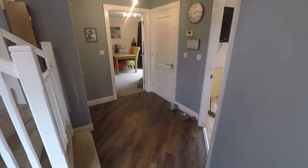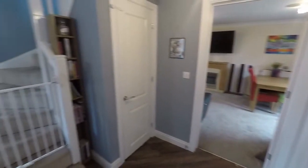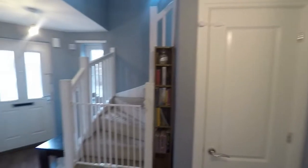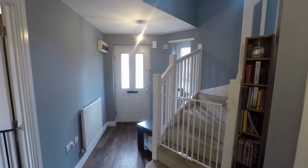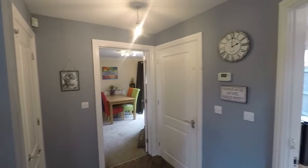We're starting the tour just inside the main entrance where we have this large hallway area. Stairs ahead up to the first floor, a large storage cupboard here and your front door. The property is located on a modern quiet street and off-road parking is just to the left of the property from the front.